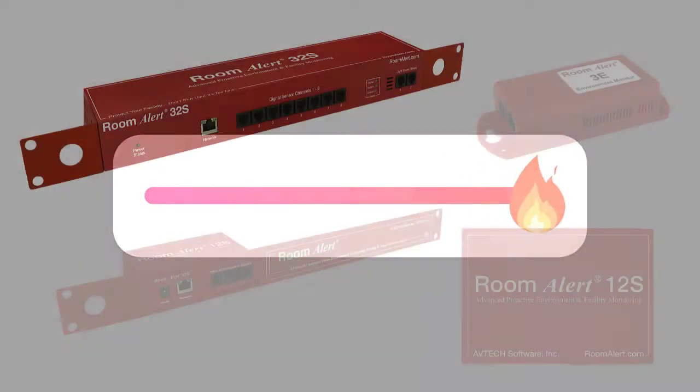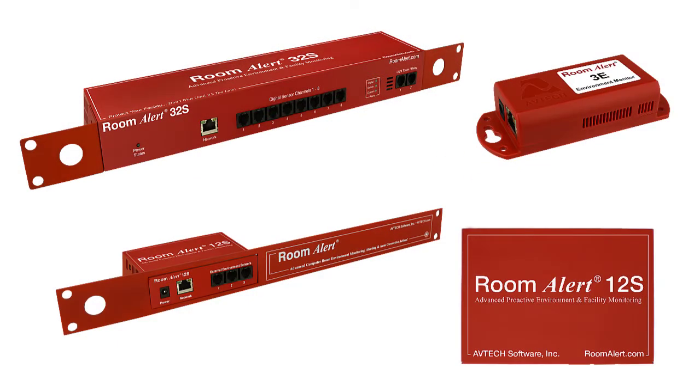The Digital Extreme Temperature Sensor from AVTECH provides accurate temperature monitoring from negative 328 degrees all the way up to 932 degrees Fahrenheit when paired with a Room Alert Environment Monitor.